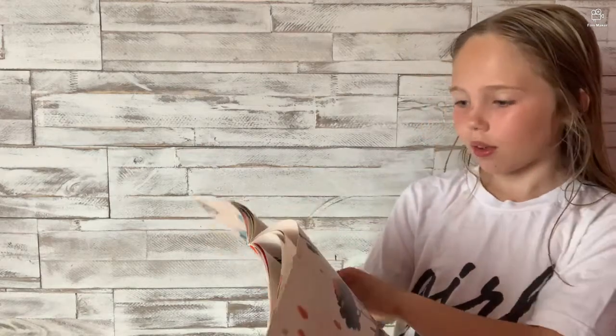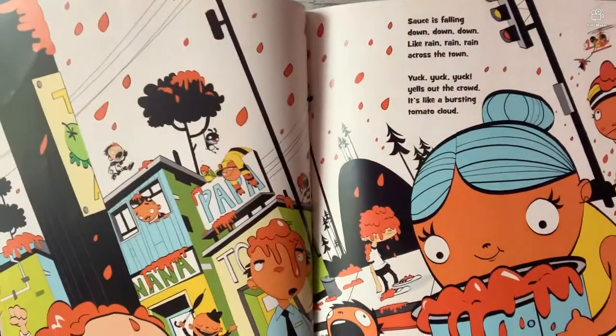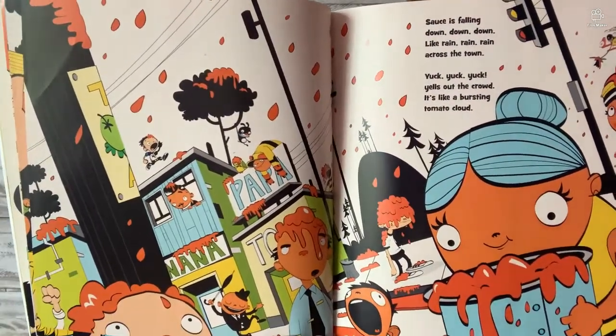Sauce is falling down, down, down, like rain, rain, rain across the town. Yuck, yuck, yuck — yells out the crowd. It's like a bursting tomato cloud! So clean-up time begins right here, everyone — now go get your gear.